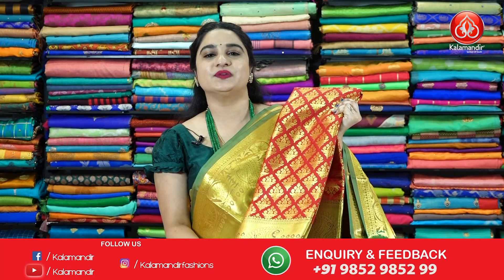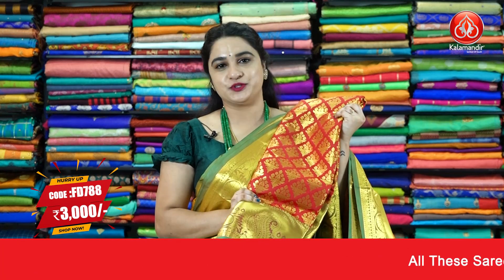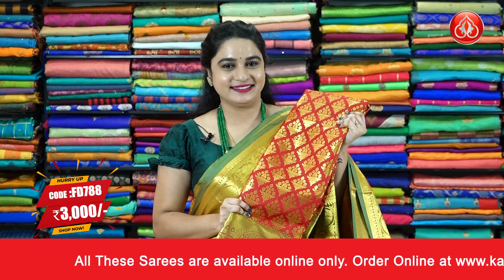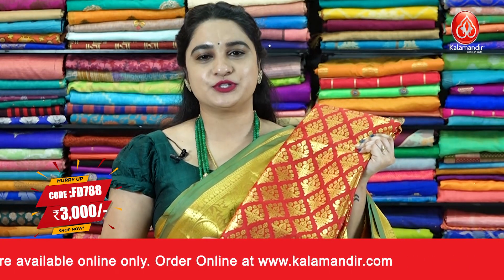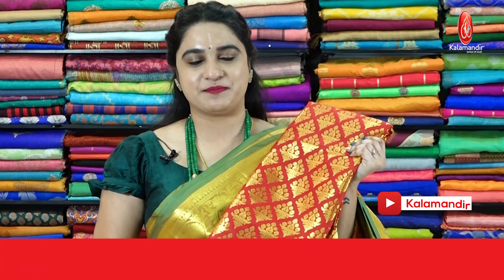Next sari — one more stunning combination in the same pattern: red and green color. Same body, same border pattern, and same blouse pattern, but in red and green. Sari code FD788, price 3000 rupees. Offer price: buy single sari at 40% discount, buy two saris at 50% discount. To purchase, take a screenshot and ping us on WhatsApp number 9852985200.